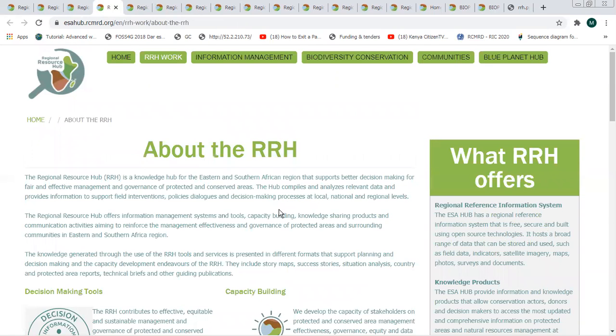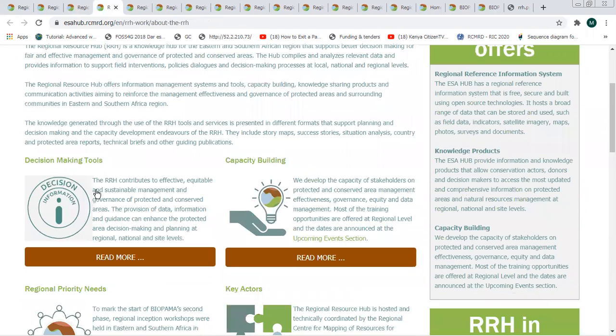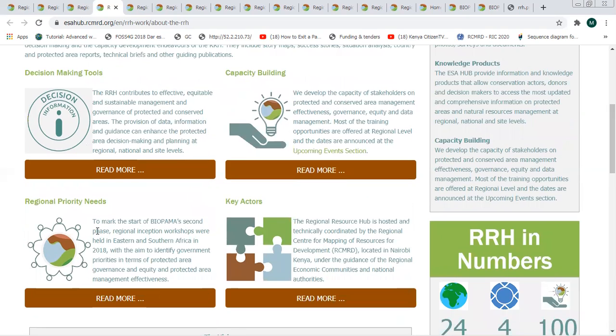Some of the work we do includes decision-making tools that are available, which you can access there. There are also capacity-building activities happening in the region, and information on how you can participate in them. You can also find the key actors that we work with and some of the regional priority needs that we have identified and try to address through this particular portal.